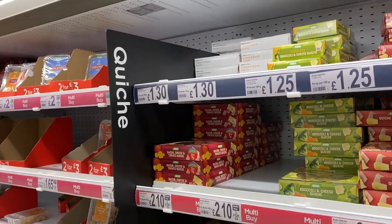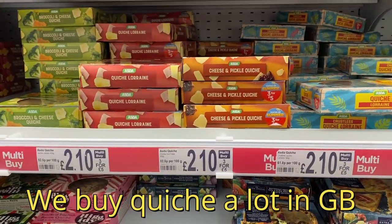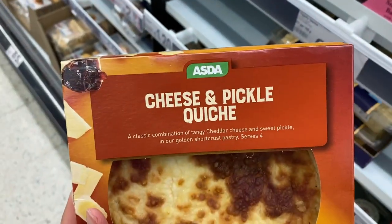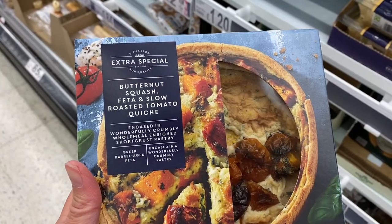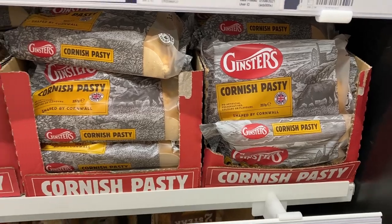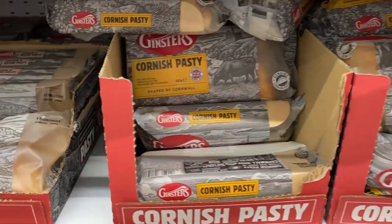I feel like quiche in the refrigerated section is way more popular here than it is in the U.S. And I've never seen this one before: cheese and pickle quiche — I would like that. And here's another thing you'd not see in a U.S. supermarket: a pasty section.